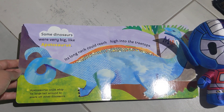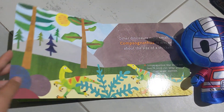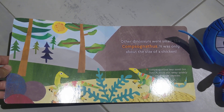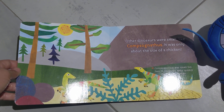Some dinosaurs were very big, like Apatosaurus. Its long neck could reach high into the treetops. Other dinosaurs were small, like Compsognathus. It was only about the size of a chicken.